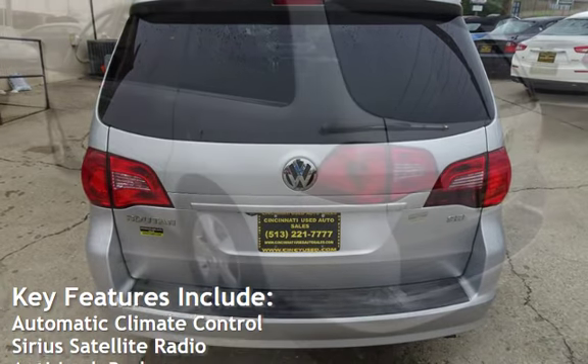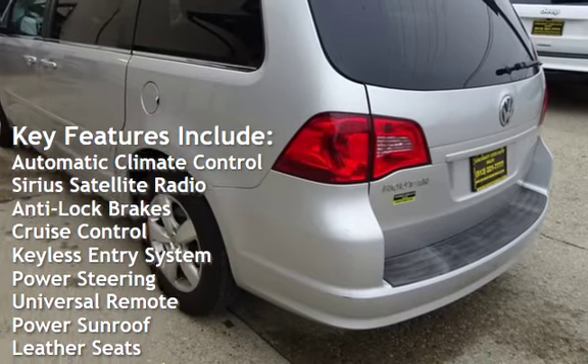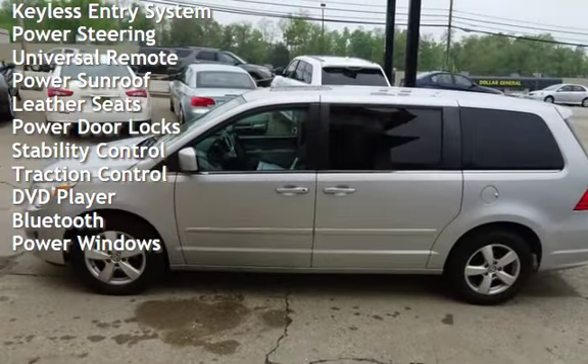Key features include: automatic climate control, Sirius satellite radio, anti-lock brakes, cruise control, keyless entry, power steering, universal remote, and power sunroof.